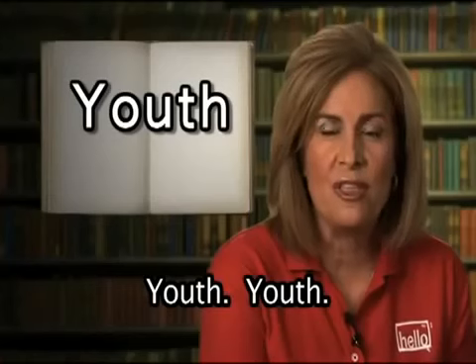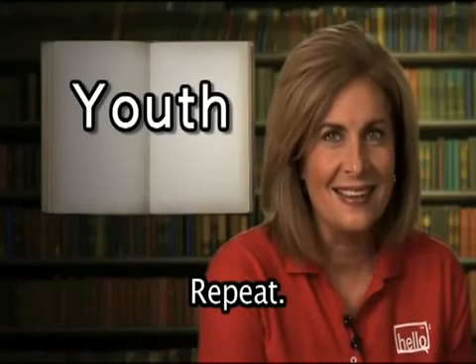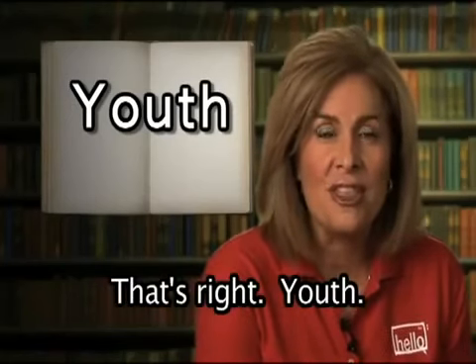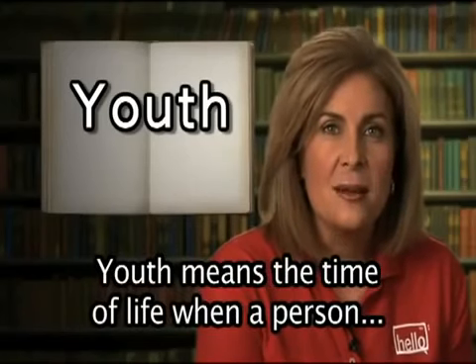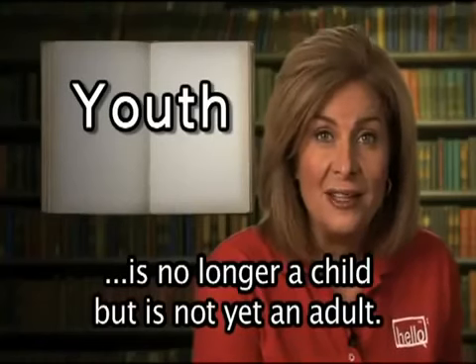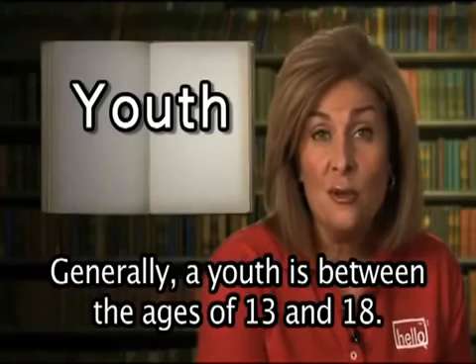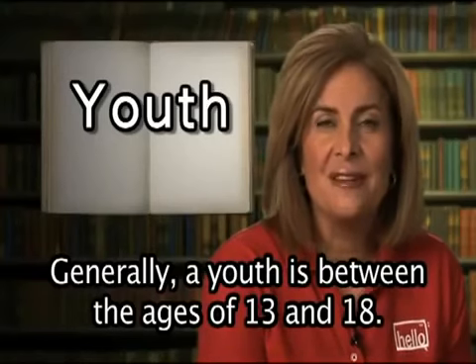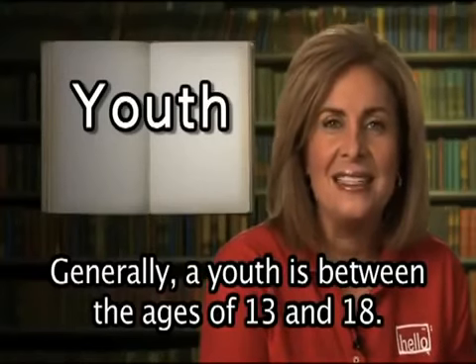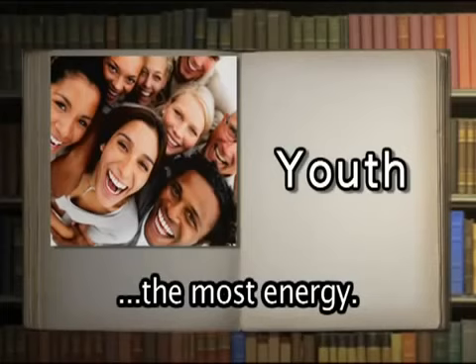Youth. Youth means the time of life when a person is no longer a child, but is not yet an adult. Generally, a youth is between the ages of 13 and 18. The years of your youth is when you have the most energy.